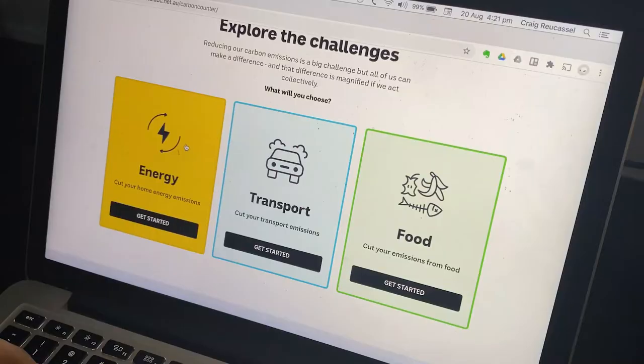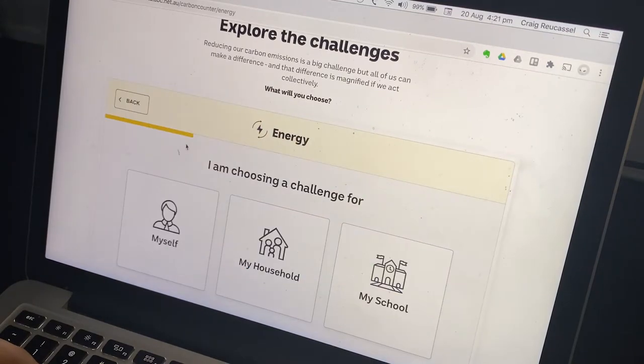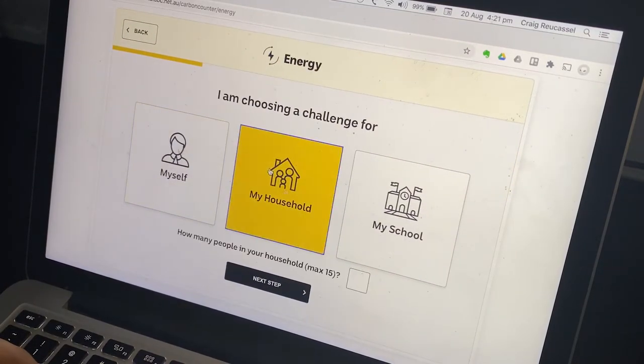I'm saving transport, for instance, by not driving to get a haircut. Let's click on energy. You can choose for yourself, for your household, or for your school. I'll choose my household.